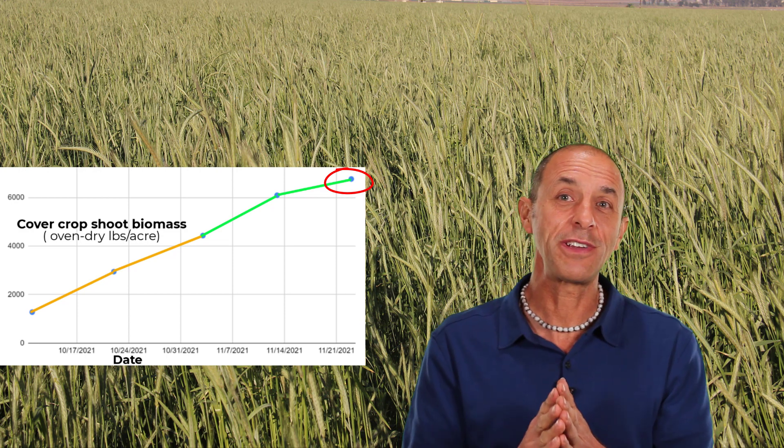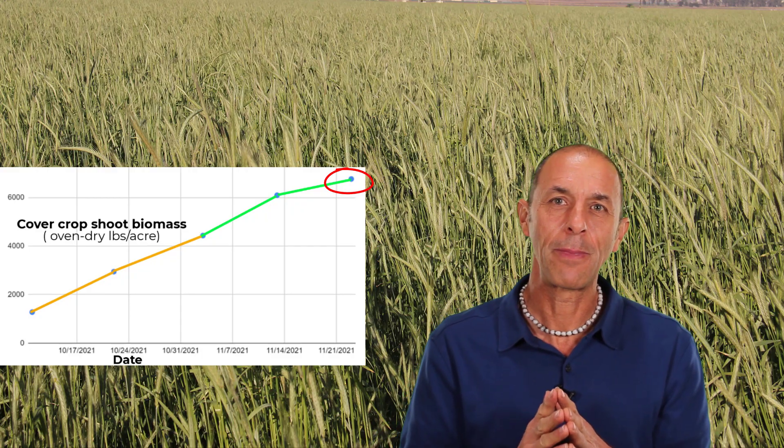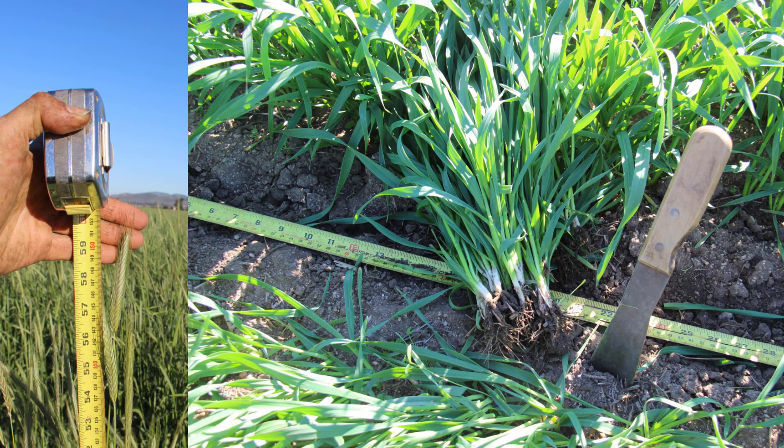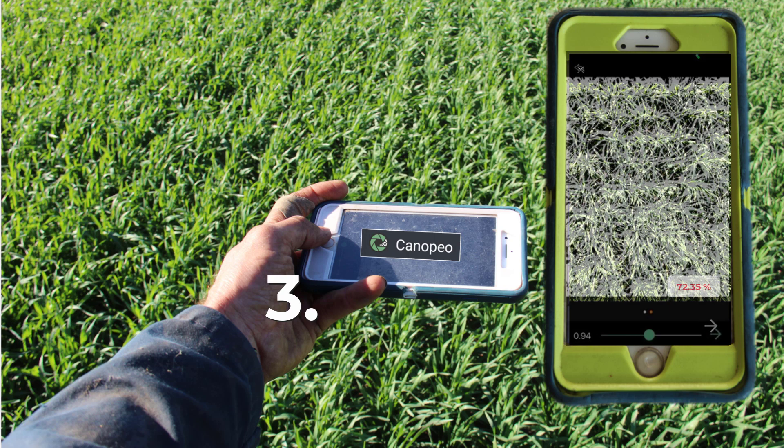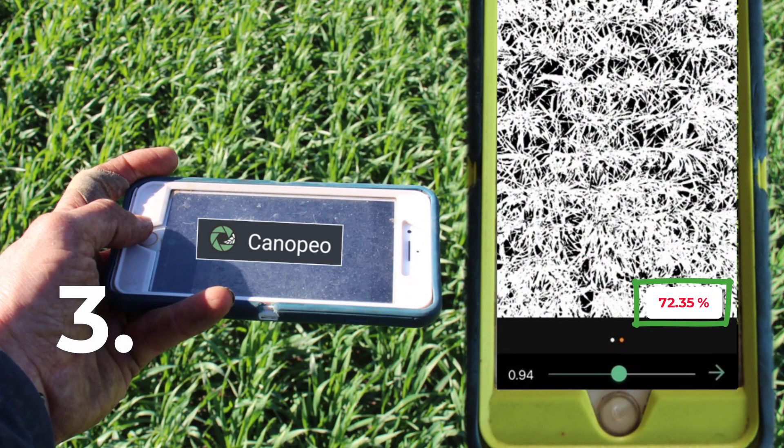If you want to see how I calculated that, check out a link in the video description. Here are the three basic tools I like to use when I measure my cover crops: a measuring tape to get the cover crop height; a lettuce knife to dig up plants in a few feet of row to measure how much of the seed I planted actually emerged — we don't want to waste seed; and a free smartphone app that you can use to take a photo of the cover crop and instantly determine the percent ground cover, which is related to the ability of the cover crop to shade out weeds.